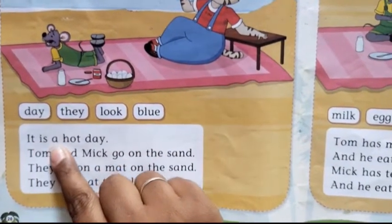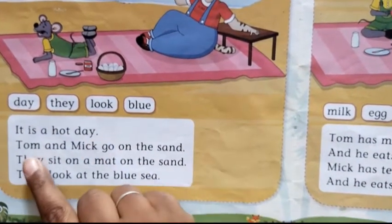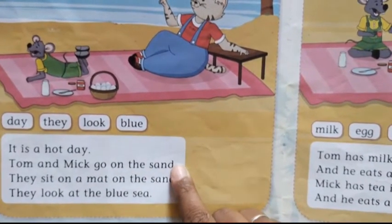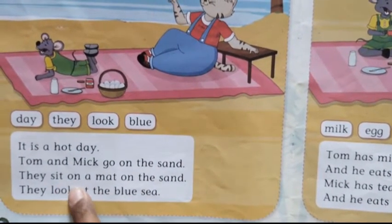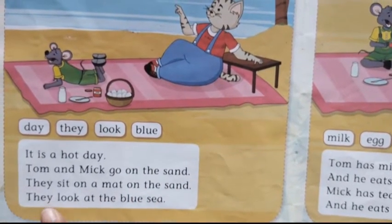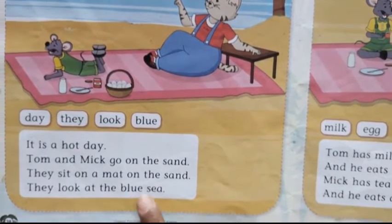It is a hot day. Tom and Mick go on the sand. They sit on a mat on the sand. They look at the blue sea.